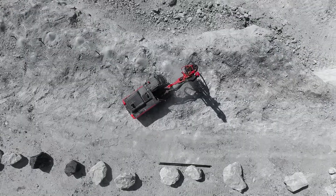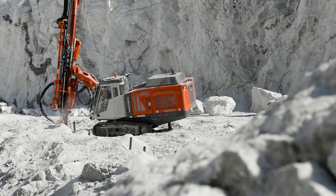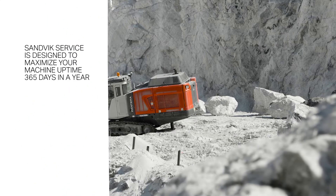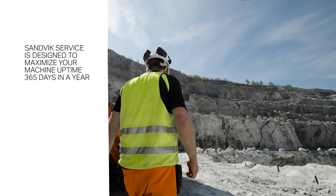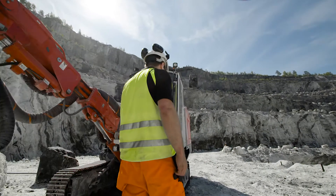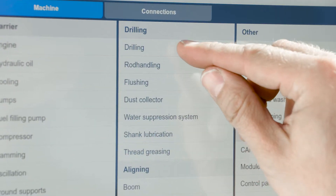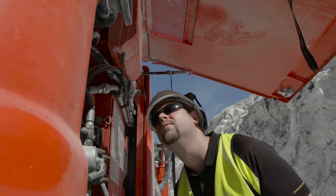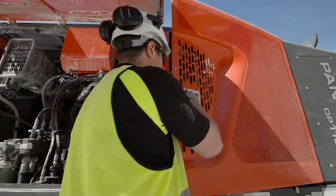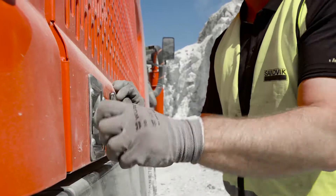Bringing all this data together will make the whole production process much more under control and optimise all parts of it. All this digital information is also used for optimising maintenance. Everything from optimising the service schedules to the actual troubleshooting will benefit from the available intelligence. Optimising spare part flow and all other material flows is also productivity at its best.